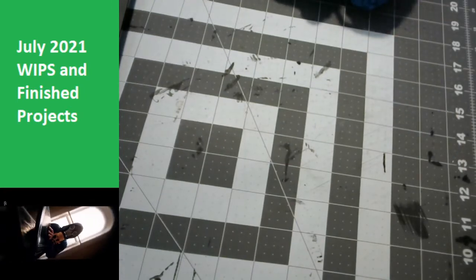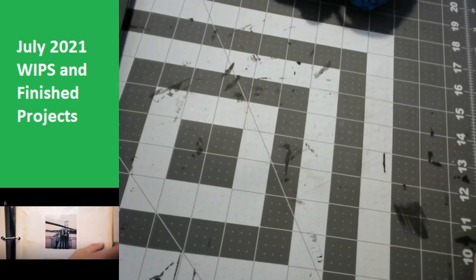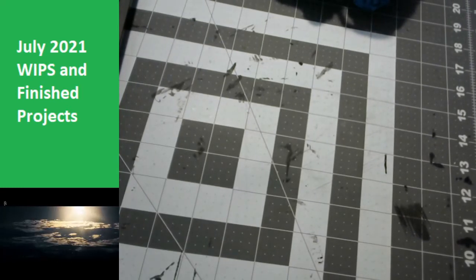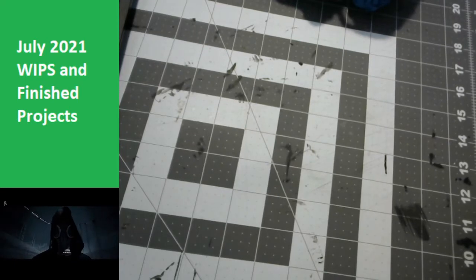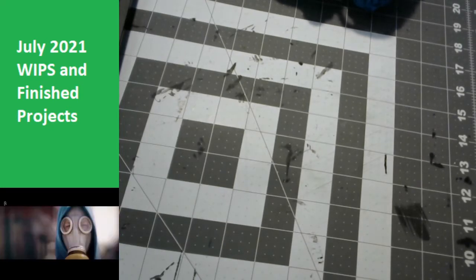That's technically it for my finished projects. I still need to sew in those loose ends, but who has time for that right now?